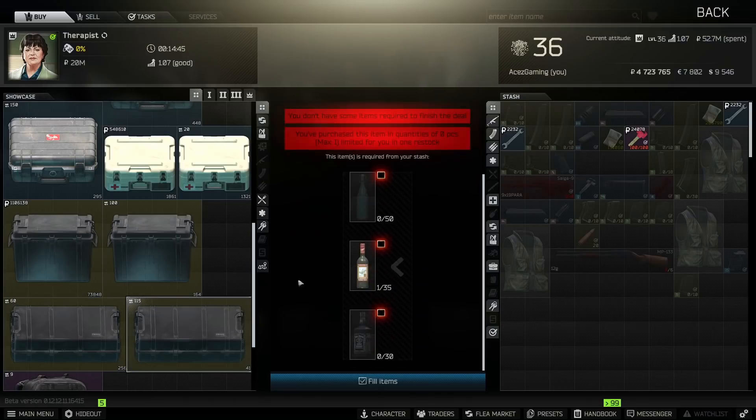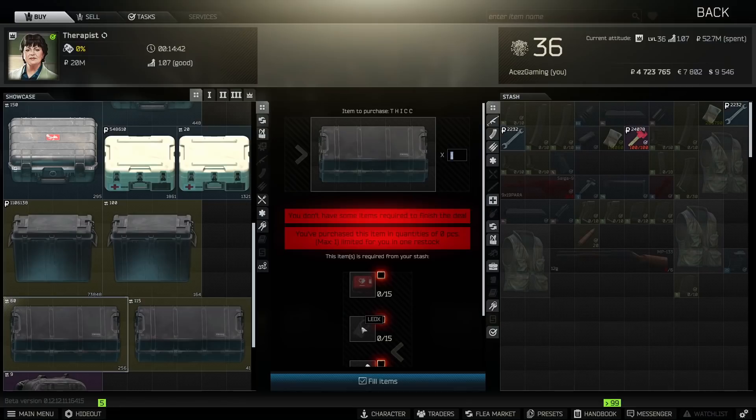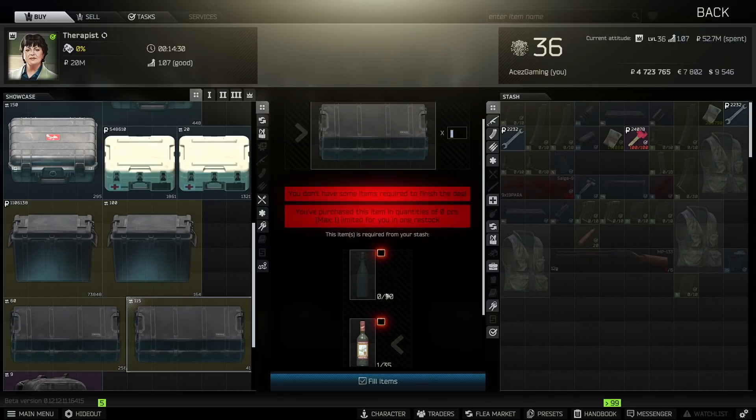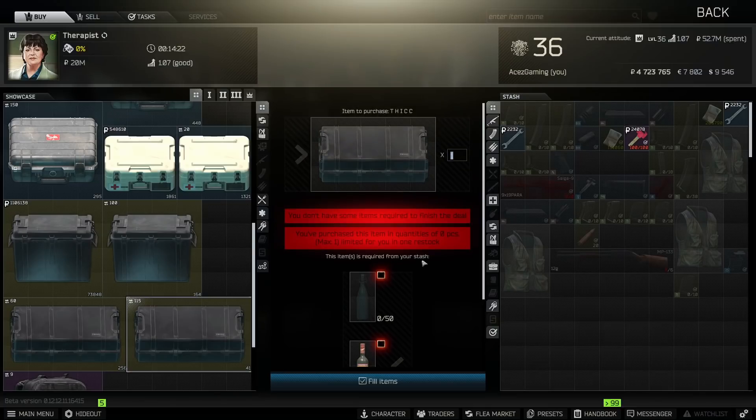But this barter is nowhere even close to as efficient as the alcohol barter. If you find a found-in-raid ledex you can sell it for almost a million right now, and a million gets you your vodka, your whiskey, and maybe one moonshine — it's a no-brainer to do the alcohol one. You can see 41 are left, so there's a decent amount of people doing this barter. Definitely one you need to take advantage of — get your thick cases. I'm up to three already, two of them have been the alcohol barter and obviously the one you just saw me acquire.